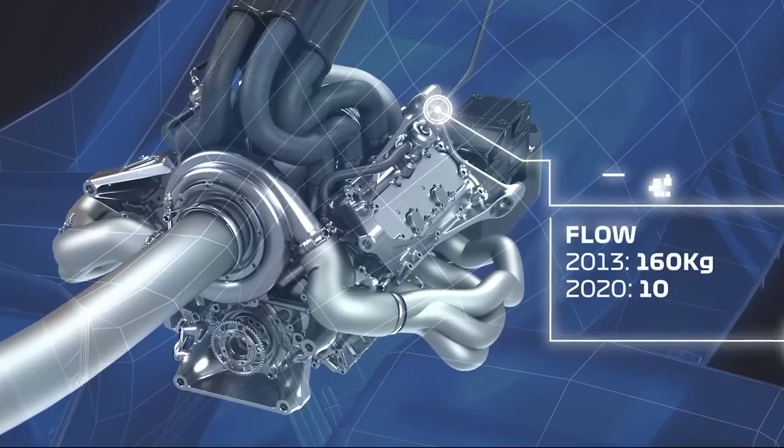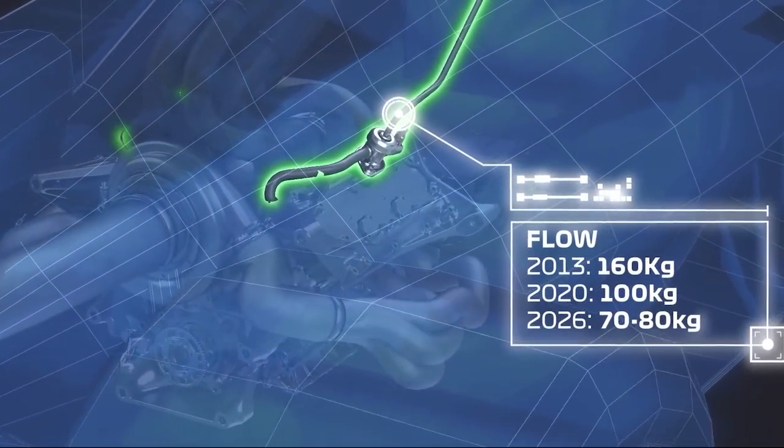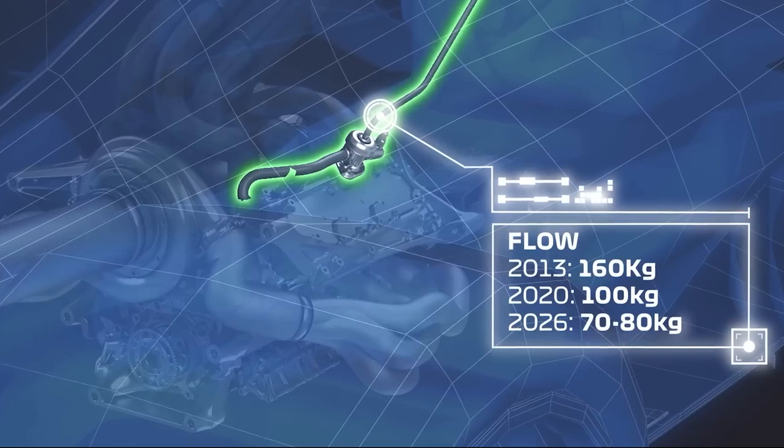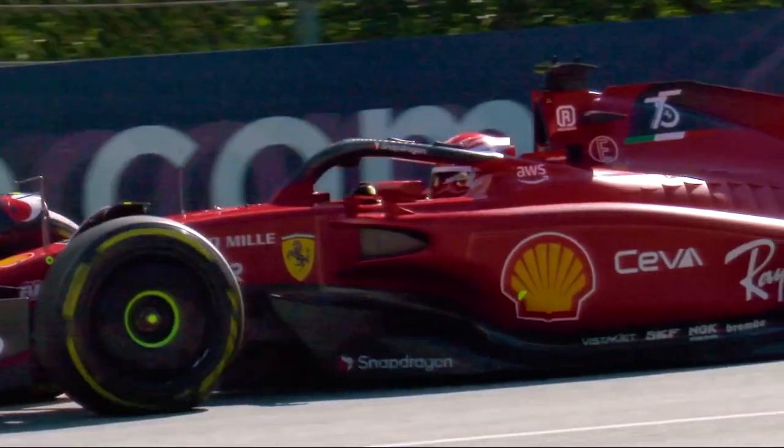In 2013, each car used 160 kilograms of fuel during a race. By 2020, that figure had dropped to 100 kilograms, and by 2026, F1 hopes that each car will use only 70 kilograms of fuel during a Grand Prix.